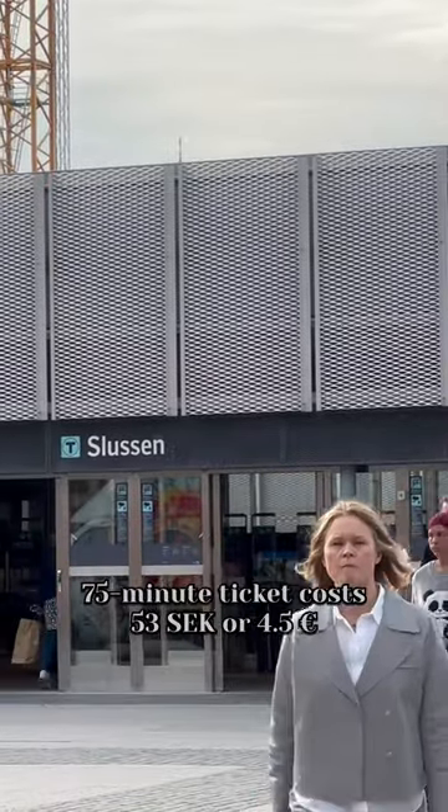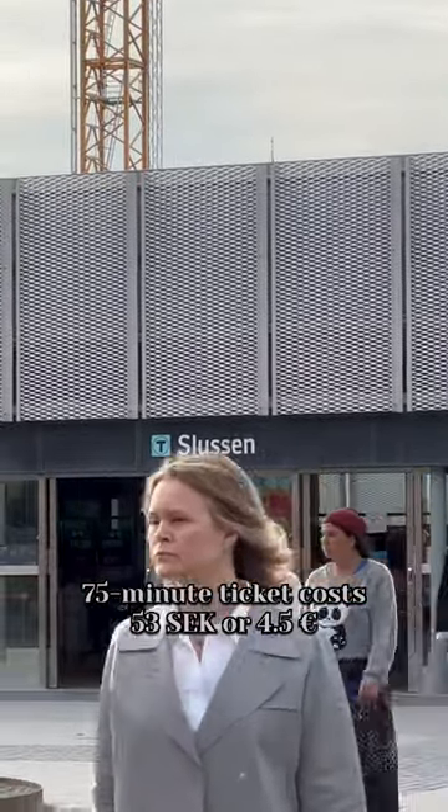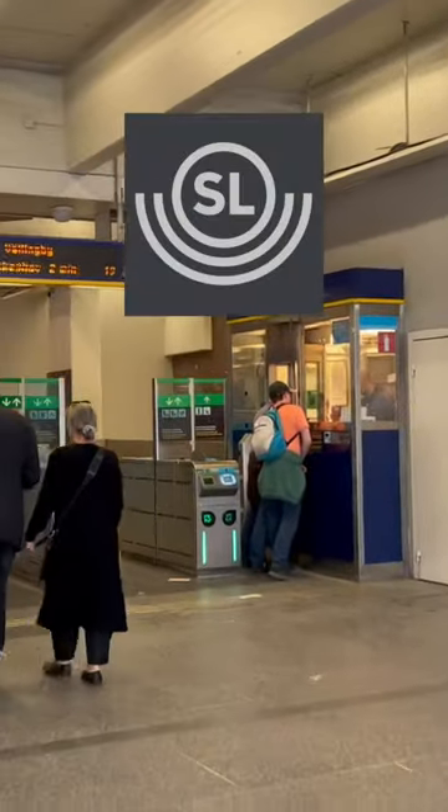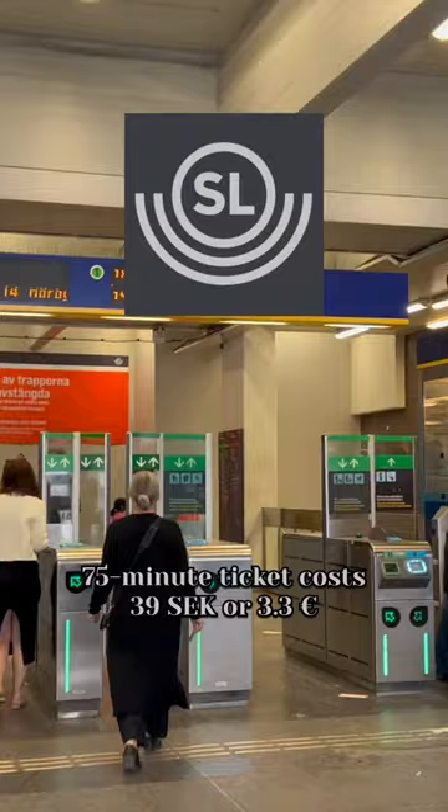The simplest 75-minute ticket costs 53 Swedish krona, or four and a half euro per ride. However, you can use the mobile app ASAL to buy tickets cheaper — 39 krona, or 3 euro.